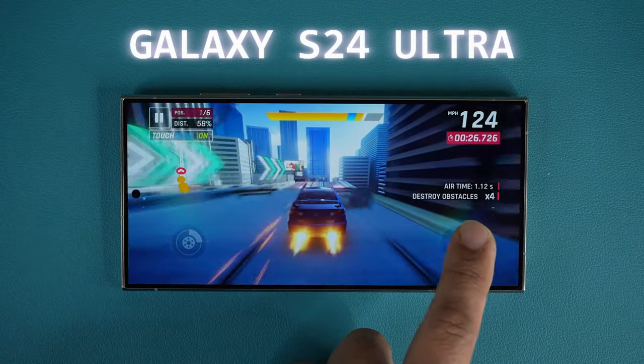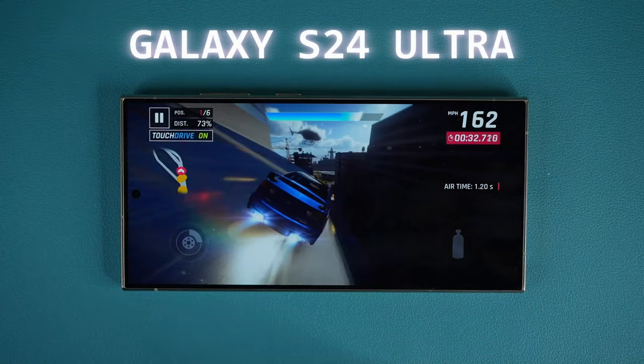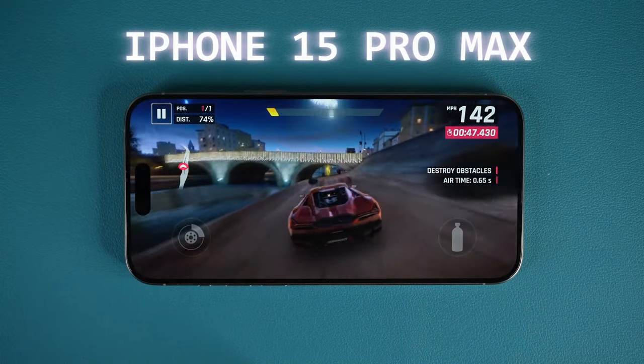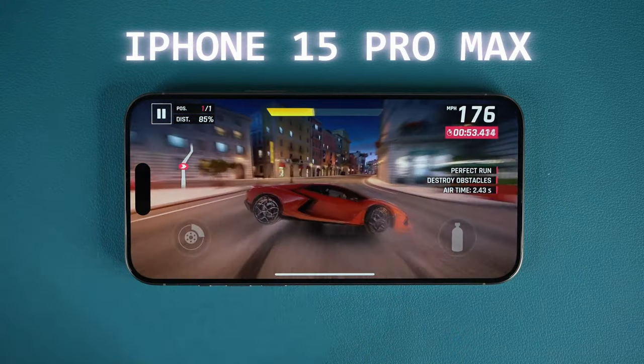The S24 Ultra has caught up and re-established itself as the display leader, which makes sense because the iPhone's displays are mostly supplied by Samsung. So it only makes sense that Samsung uses the best display technology in their own phones. That's number one.